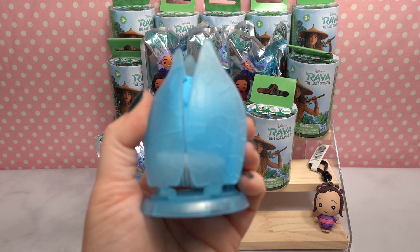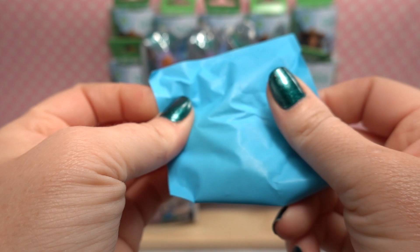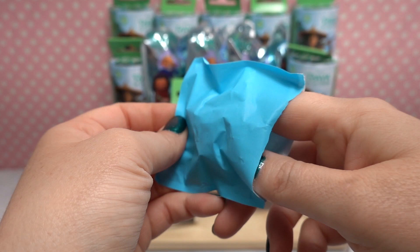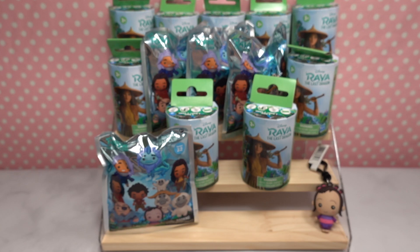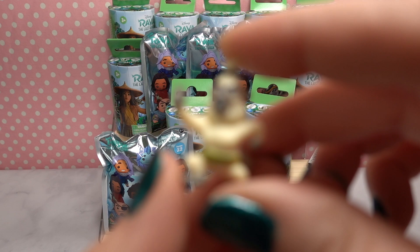Here's what was inside — there's a mystery figure inside. These are very small. I wonder if we got Little Noi or a baby Tuck Tuck. The blind bag is like paper. Oh, these are so tiny! We got Little Noi — so cute! She's got a little pout and is standing very defiantly, like she's going to fight someone. And here is one of the little monkeys with a really cool paddle tail — they look ready for action!